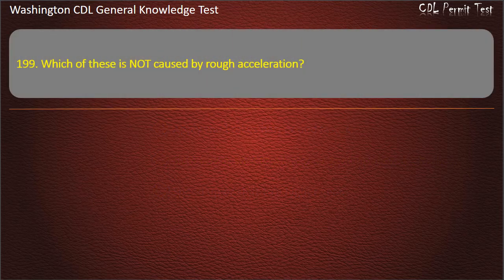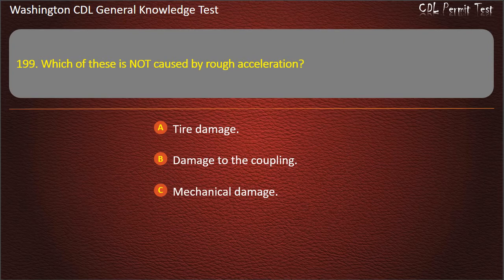Question 199. Which of these is not caused by rough acceleration? Tire damage; Damage to the coupling; Mechanical damage. Answer: Tire damage.